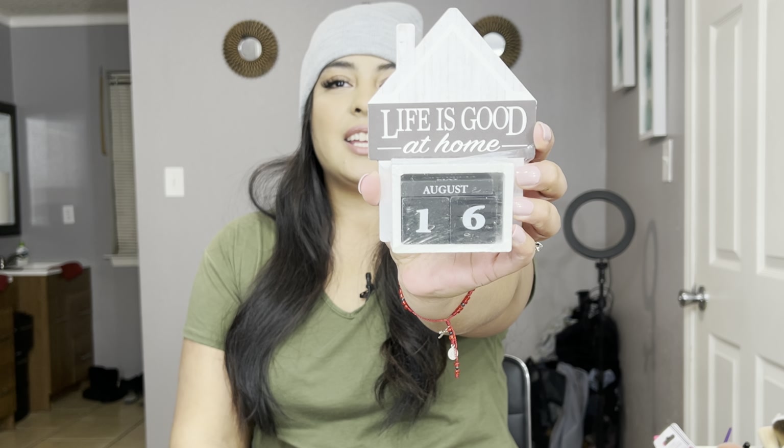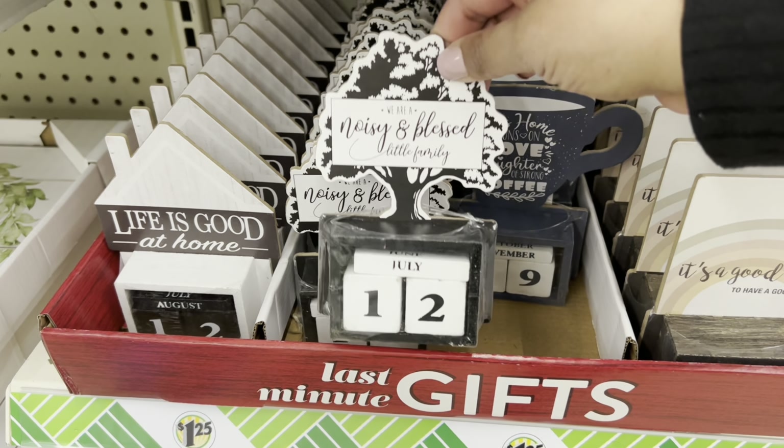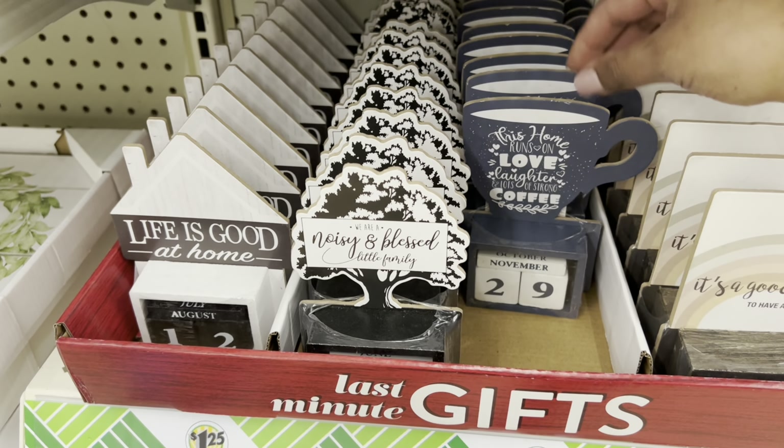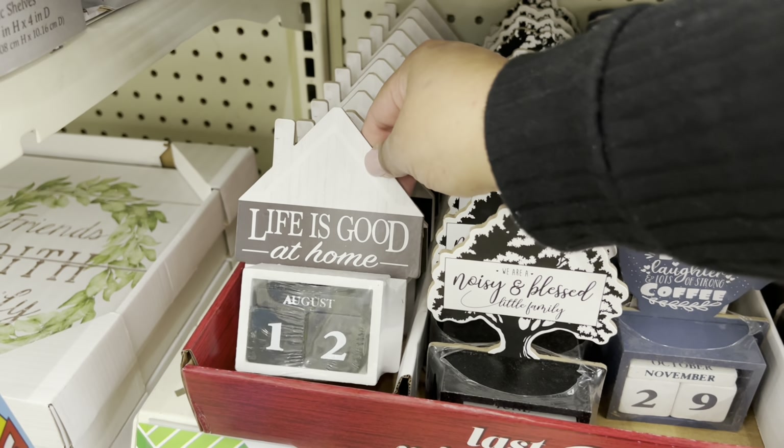I did find a small decor for my living room — it's basically a calendar. They did have different options, different colors, different sayings. I like what it says: 'life is good at home,' and the color matches perfectly with my home.